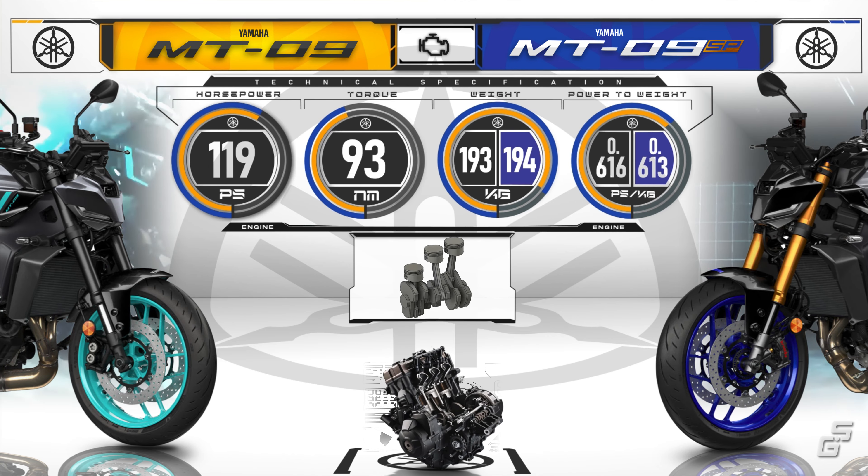Moving to the rear, the base model MT-09 gets a Kayaba monoshock which can only be dialed for preload and rebound, while the SP gets a fancy Öhlins shock which is fully adjustable and comes with a remote preload adjuster.